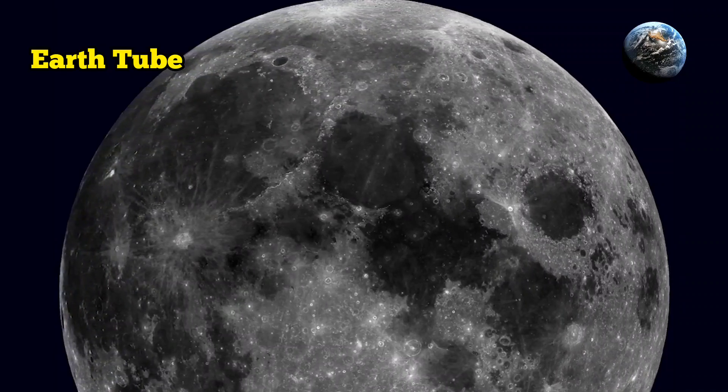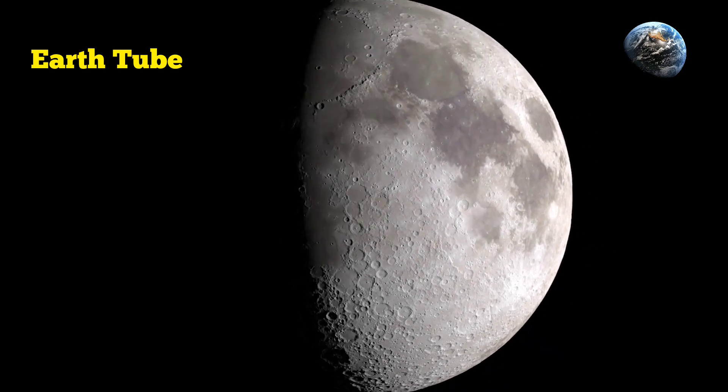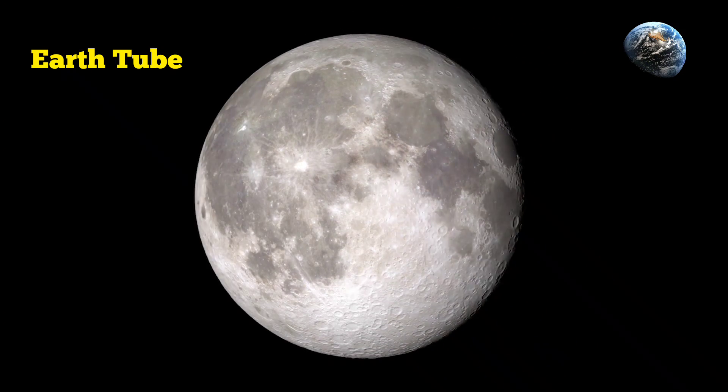The craft, which also carries five Korean science instruments, launched in August 2022 atop a SpaceX Falcon 9 rocket and entered lunar orbit in the following December, when ShadowCAM began imaging the moon.